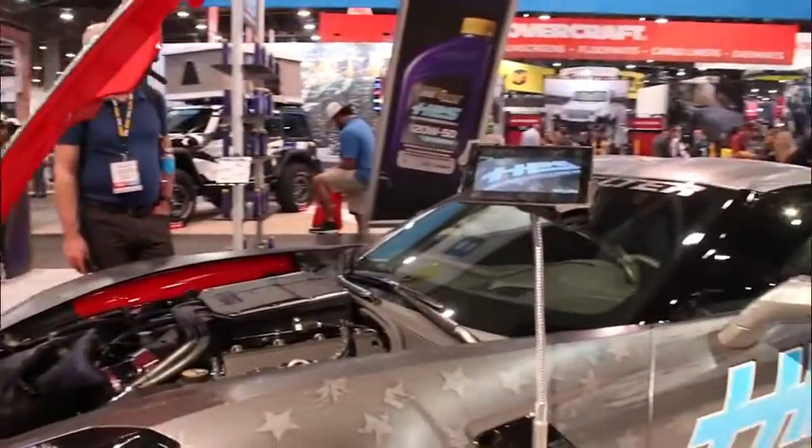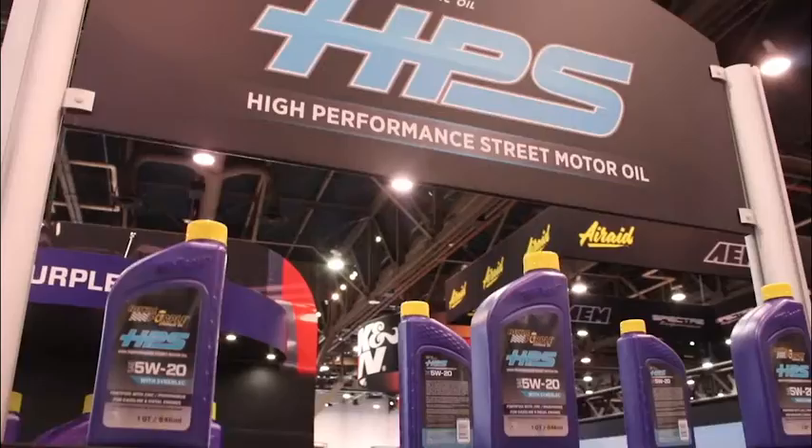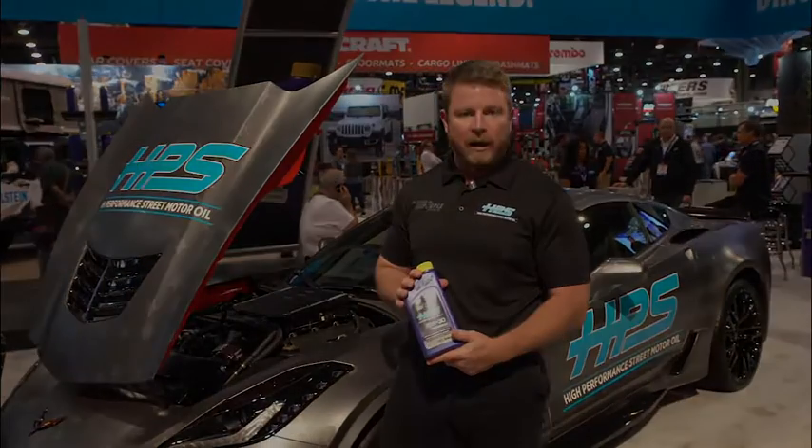It's going to offer better protection, a little bit more horsepower and longer oil life than you're going to find in the oils next to it on the shelf. Royal Purple lubricants are available in pretty much any auto parts store in the country. For more details about them and about HPS please go to RoyalPurple.com.